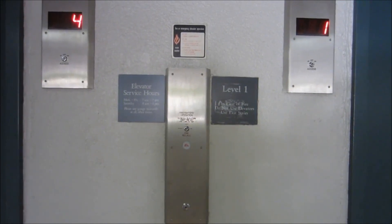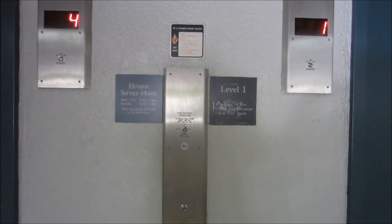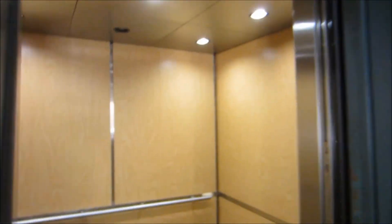Here we come to the modernized elevators at the Orbitum Plaza Parking Garage. Go to 5.